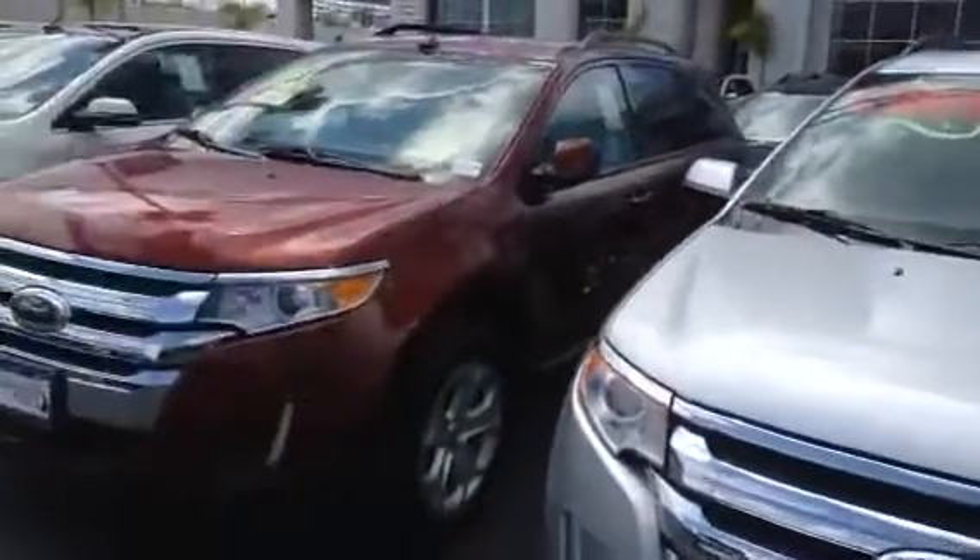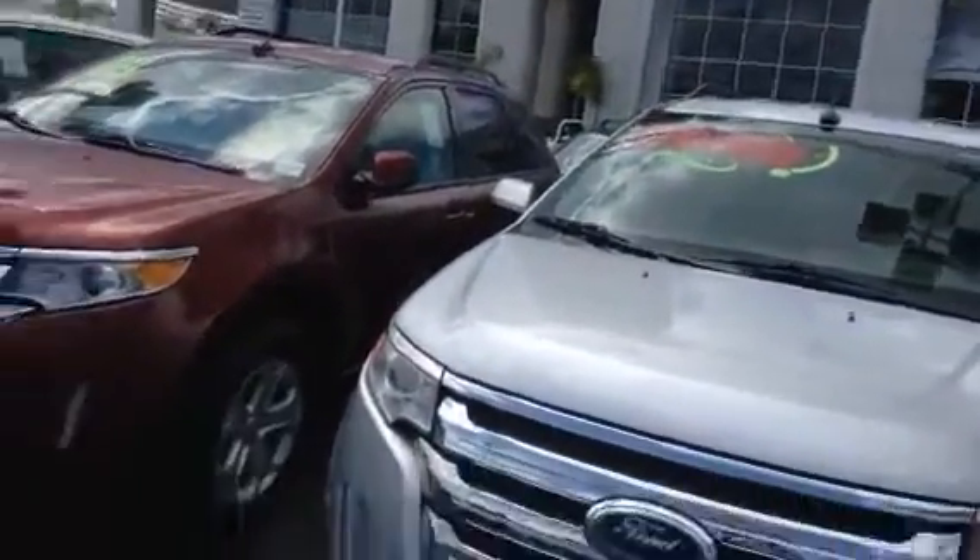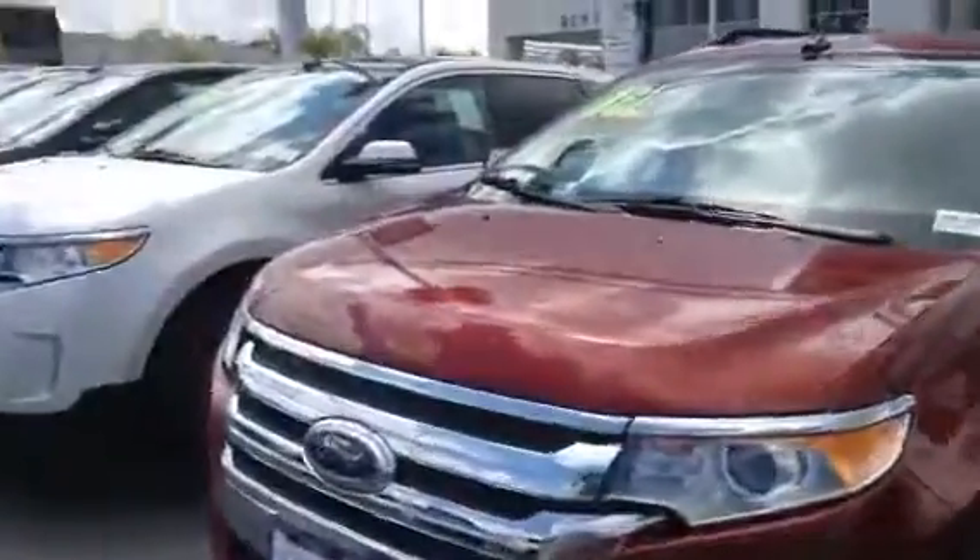This is the one that I was kind of talking about. There is a silver one, but it does not have leather, and it does not have navigation, backup camera, or any of the other goodies. It's just cloth and kind of more basic inside.